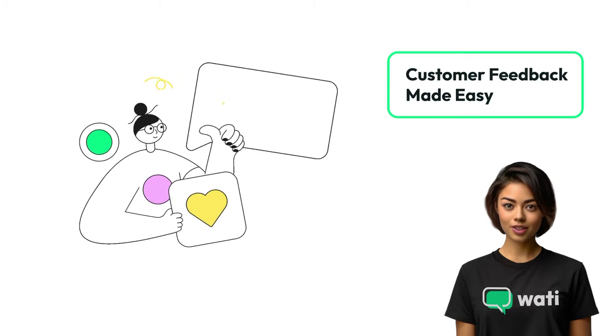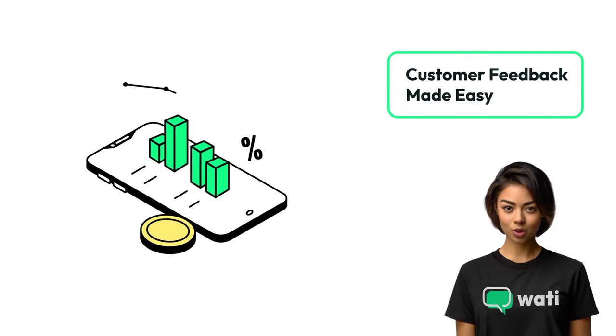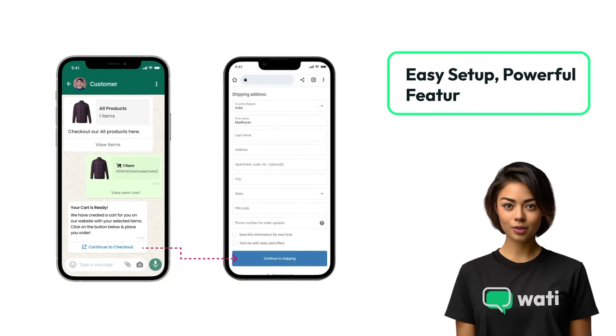Harness the power of customer feedback — Wati makes it easy to collect valuable insights directly through WhatsApp, helping you improve and grow. Integrate Wati with ease. Our user-friendly setup seamlessly connects Wati to your Shopify store, unlocking powerful messaging features in just a few clicks.